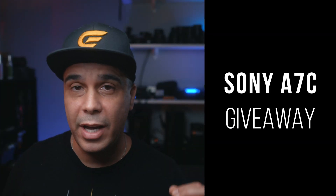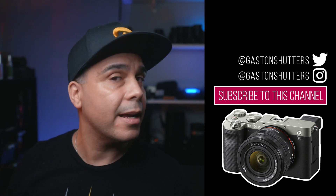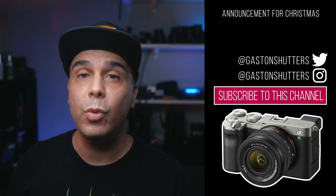Welcome back to the channel, guys. Before we dive into this video, let me remind you about the giveaway of the brand new Sony a7C here on the channel. To enter, it's super simple: subscribe to this channel right now, enable notifications, and follow me on Instagram and Twitter at Gaston Shutters. I'm going to be making the announcement on December 24th or the 25th.